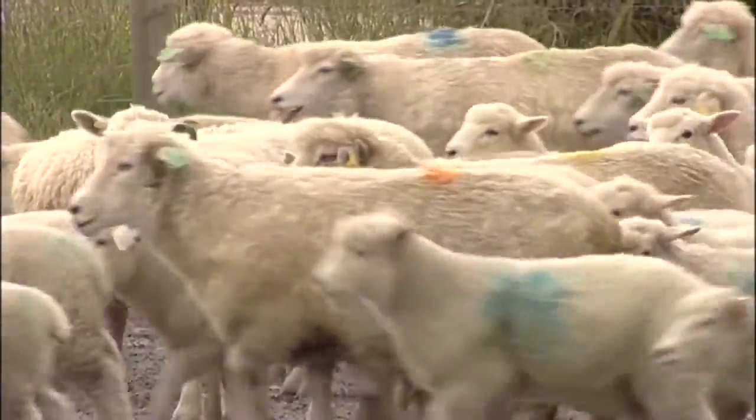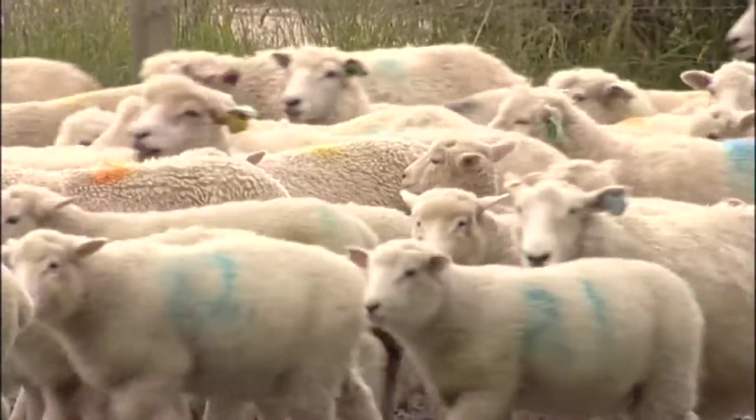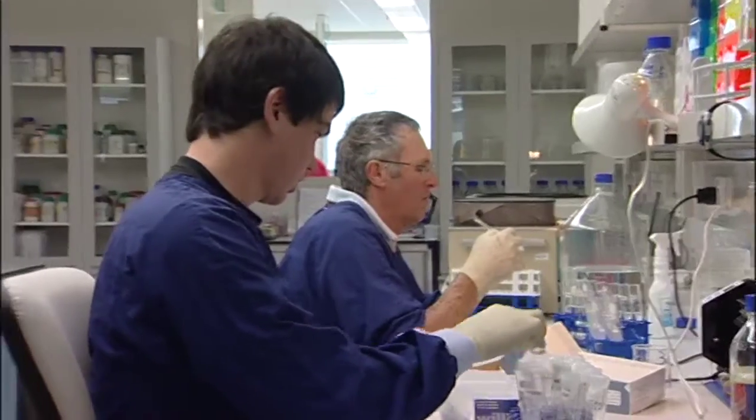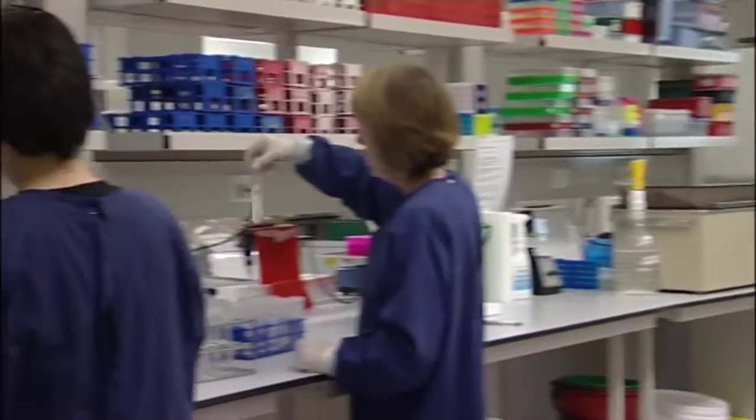The sheep chip will be used to examine genetic differences in more than 40 sheep breeds around the world. The work behind the chip development is a tale of impressive international science collaboration.